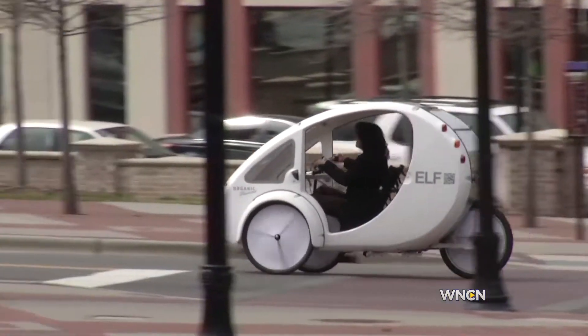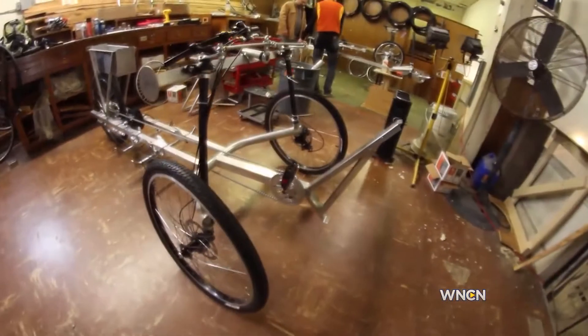This just may be the future of urban transportation. It's called the ELF.